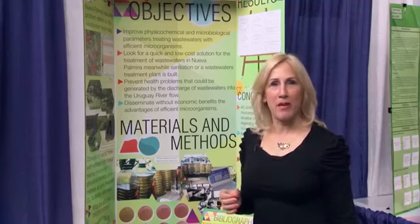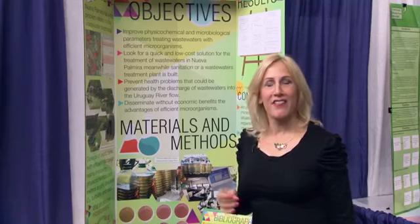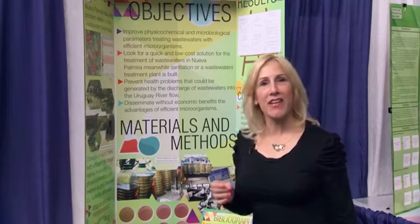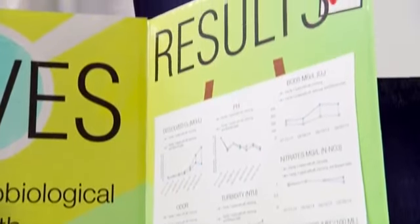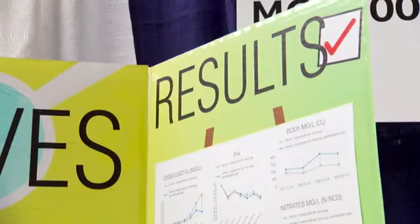One of the great things about project-based learning is kids learn about mathematics along the way. They have to collect data and they have to analyze that data, often developing graphs and charts to explain whether their experiment has succeeded or failed.